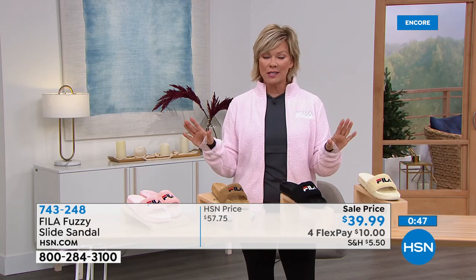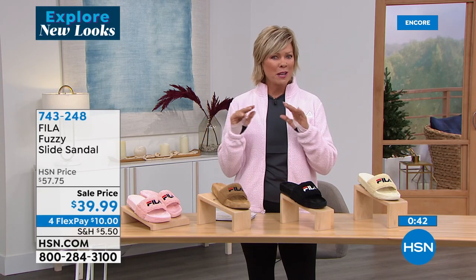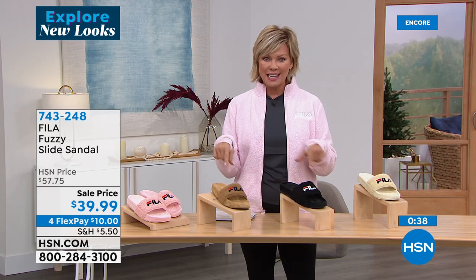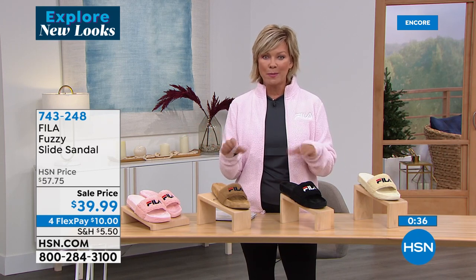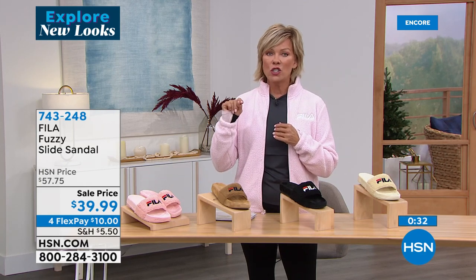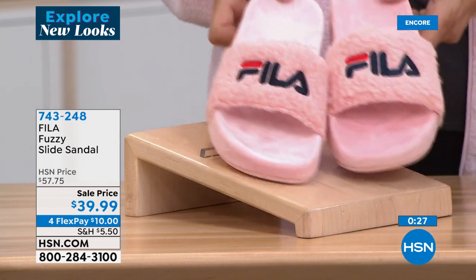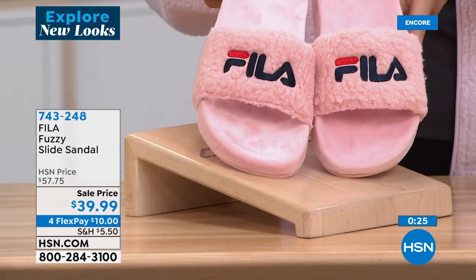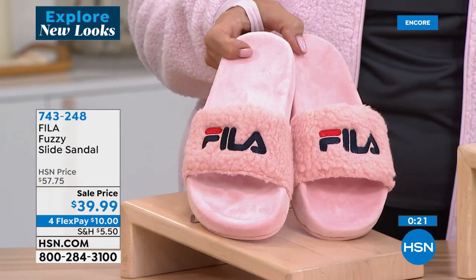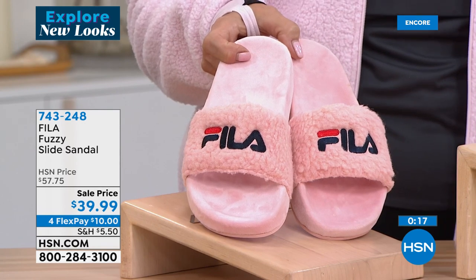This is almost $20 off a really popular look from Fila. A lot of these fuzzy slide styles are ridiculously expensive elsewhere, so this is a wonderful opportunity. On sale, it's only $10 with a regular credit card, or $8 with an HSN card.